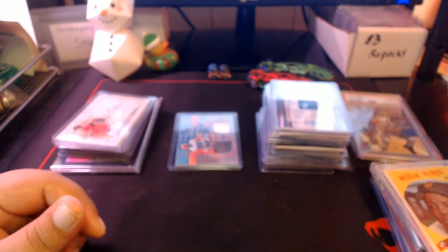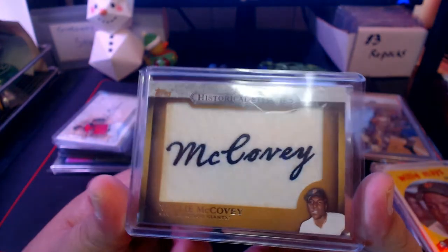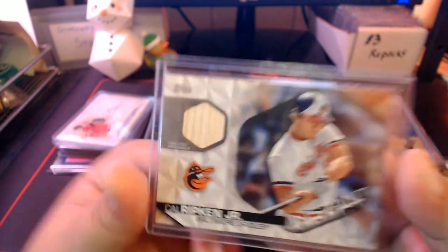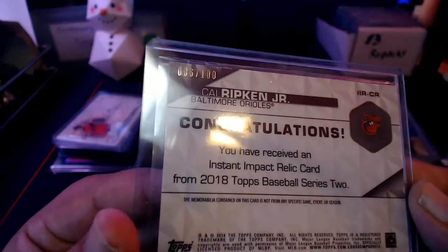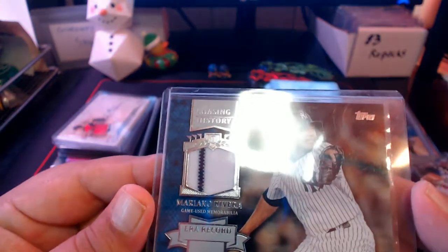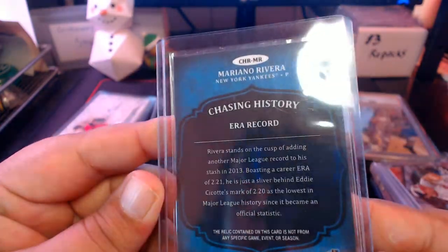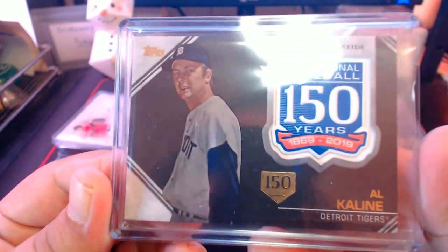This is a Topps Historical Stitches — one of those manufactured patches — Willie McCovey. Then we got a bat relic, 'Instant Impact,' Cal Ripken Jr., numbered out of 100, 86 out of 100. We got a 'Chasing History' Mariano Rivera with the pinstripe era record, from 2012-2013 Topps Chasing History. And another manufactured relic — Al Kaline, '150 Years of Professional Baseball,' numbered 31 out of 150.